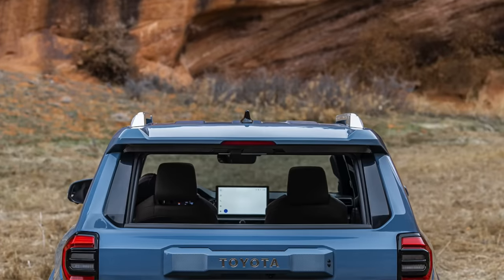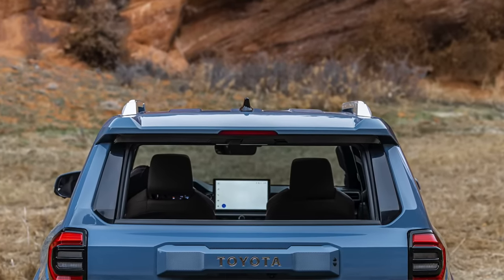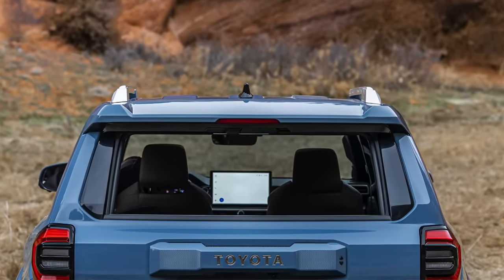We can expect to see the new 2025 sixth generation 4Runner on April 9th. Toyota gave us two more teasers today for this new upcoming 4Runner. Let's take a look and break them down.